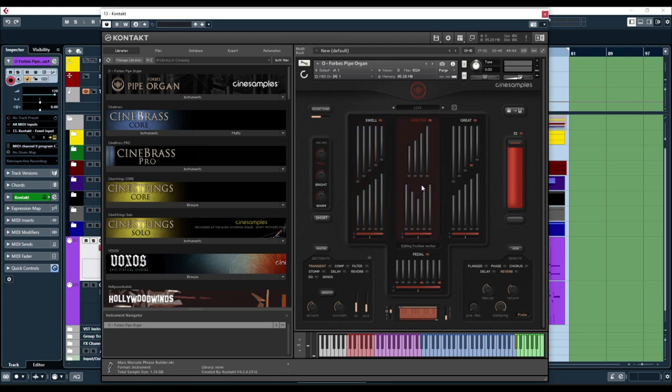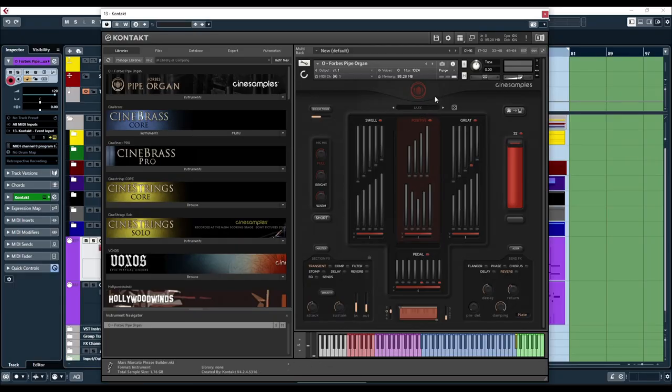The different manuals of the organ were recorded with different pipe combinations, and each layer has eight to ten different pre-recorded pipe combinations. You can access the four different manuals in the interface and then basically choose your pipe combinations, use a preset, or use a preset and then modify it. There are a lot of combinations to try out. You can also assign the different manuals to different MIDI channels, so you can have one patch loaded but it goes to four different MIDI tracks, each track being a different manual.